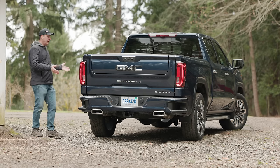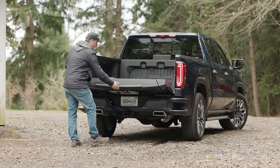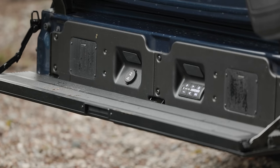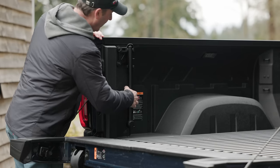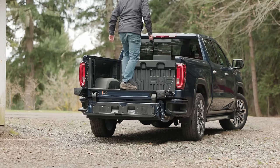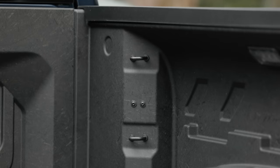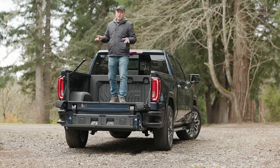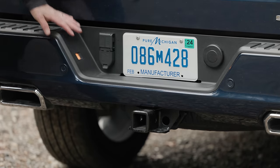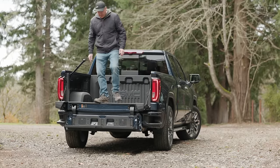In the back, we have a short box — you can get it with a standard box as well. This comes with the GMC MultiPro tailgate, which folds down once, has an integrated step, an integrated kicker sound system, and an integrated swing-out handle to assist stepping into the bed. It's a composite bed insert with a power socket and plenty of tie-downs. Depending on configuration, you can get payload capacities over 2,200 pounds, and towing capacity on this one is 8,900 pounds.